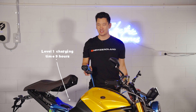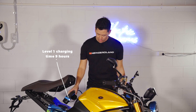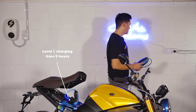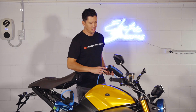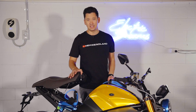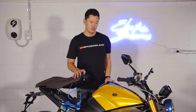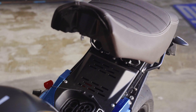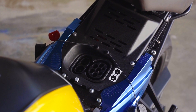Most people are going to charge these bikes slowly from home or at work. To do that you use a Type 2 cable which plugs into this section of the charger and then into a standard wall outlet — you'll get about 2.5 kilowatts from that. The onboard AC charger limits the bike at 3 kilowatts per hour, so even if you connect to a faster AC charger, you won't be able to use its full capacity.